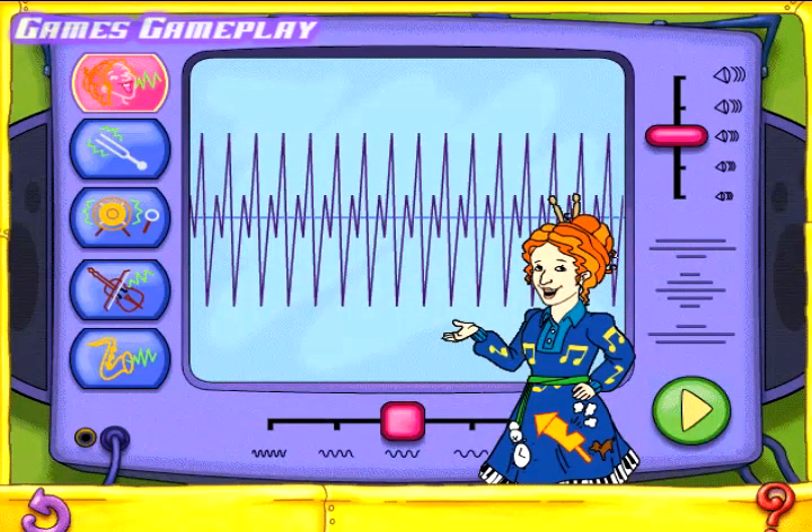Welcome to the Wild Waves Experiment, where you can play with sound waves. Click and drag the volume slider or the pitch slider to stretch or shrink the waves. Then click the play button to hear some wild sounds.